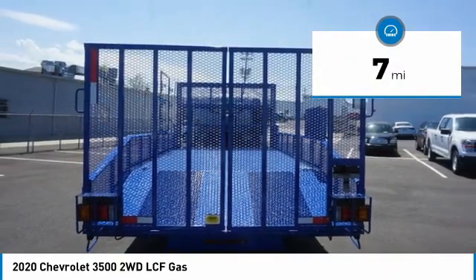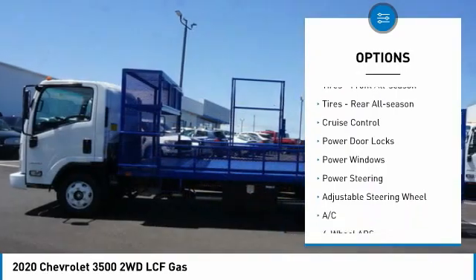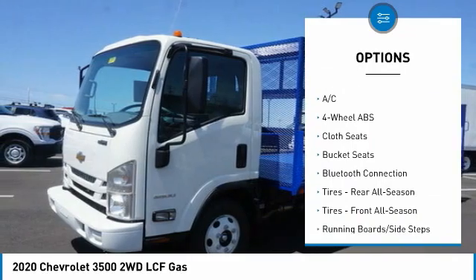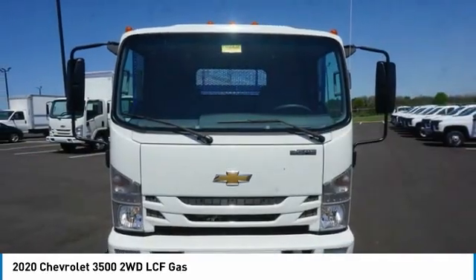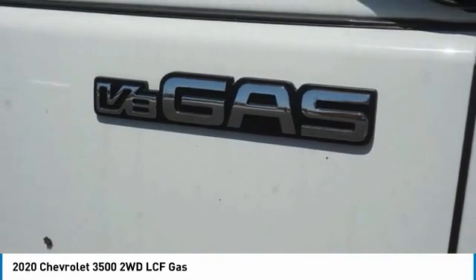Here are some of this vehicle's great options: daytime running lights, rear wheel drive, steel wheels, tires front all season, tires rear all season, cruise control, power door locks, power windows, power steering, adjustable steering wheel.